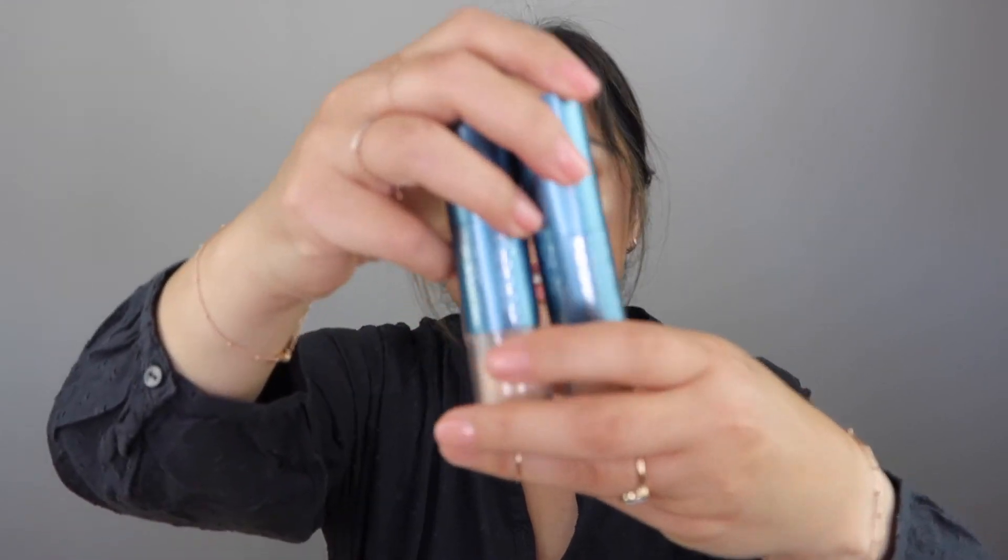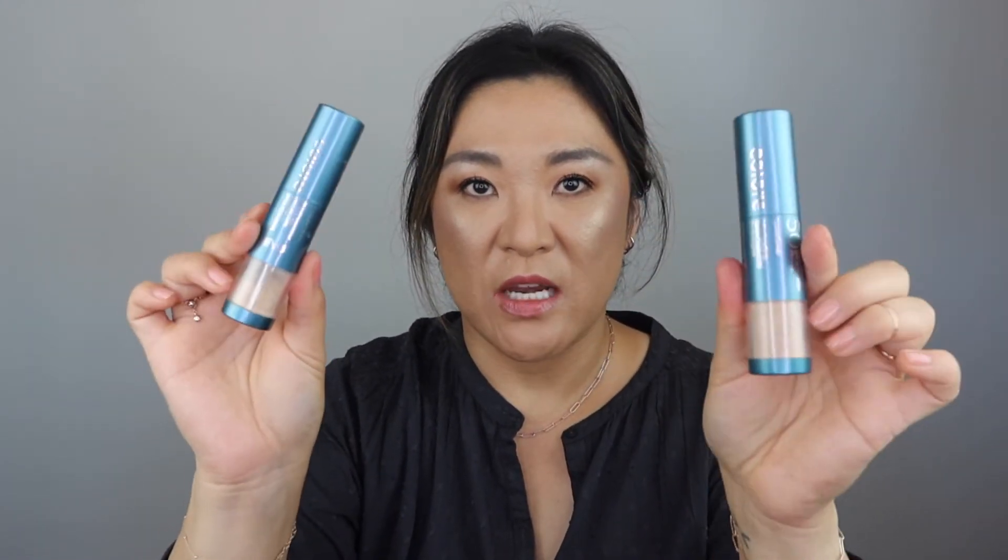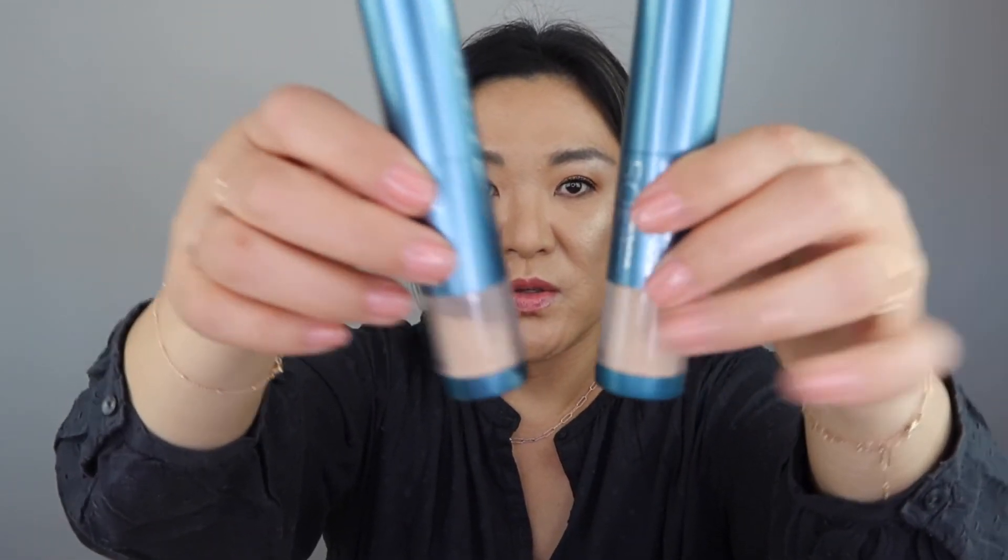Then I have these ColorScience Mineral Sunblock powders that I carry in my purse to reapply sunscreen when I have makeup on. But I noticed that these were expired in 2020, so I'm just getting rid of them. I'm sad because I didn't even use them all up.